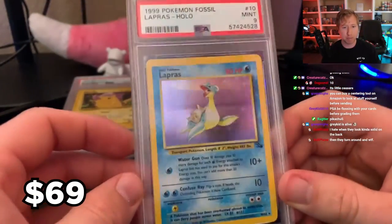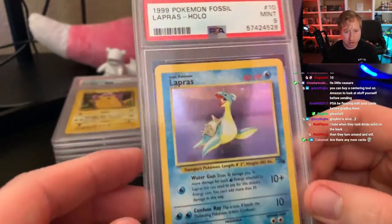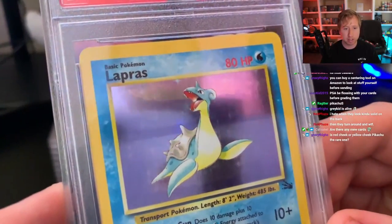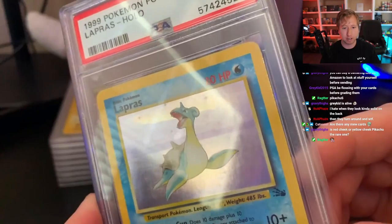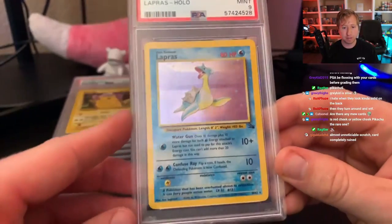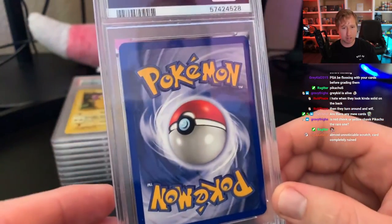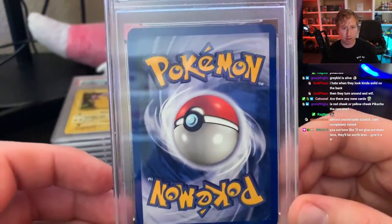Holo Lapras — let's go, PSA 9. Not bad, actually. Lapras is one of those cards that's really hard to grade because a lot of the time you'll see print lines on the holo. This one actually does not seem to have any, which is probably why I sent it in. The centering looks good; I don't really know what stopped it from being a 10, but we'll take it.